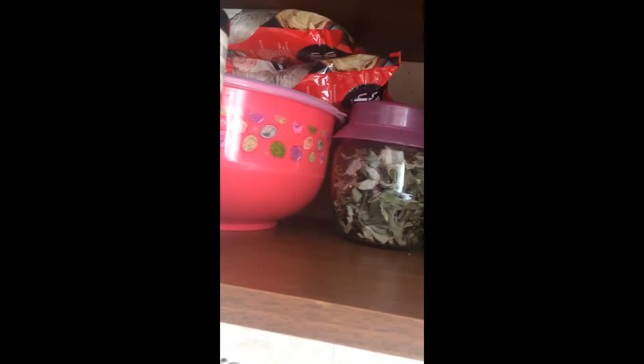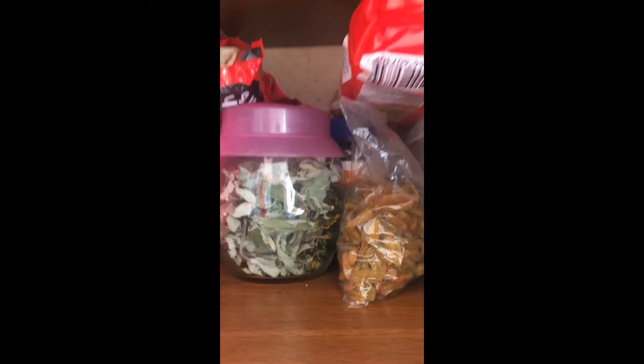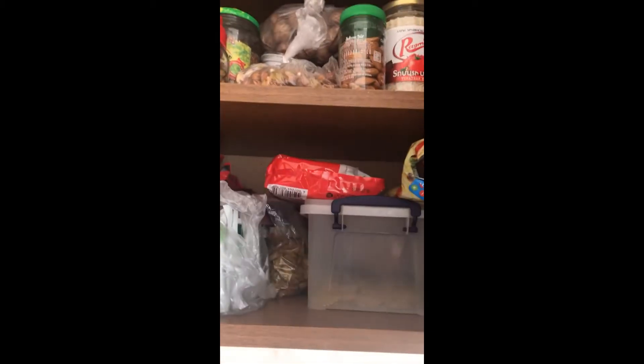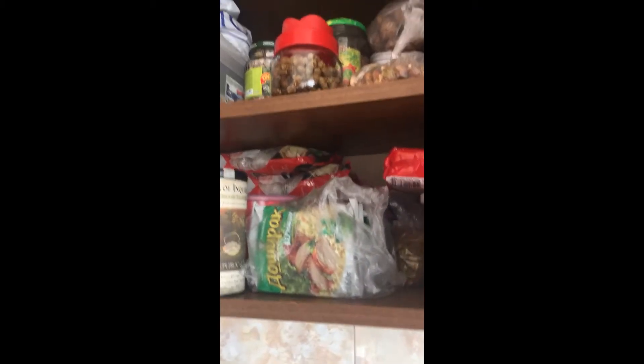Behind that we have assorted tea left over by my landlady, raisins which are a nice snack but also used in Armenian cooking — they use raisins with rice in one of my favorite Armenian dishes, usually eaten during Easter. I've also got spaghetti and some dregs of pasta.